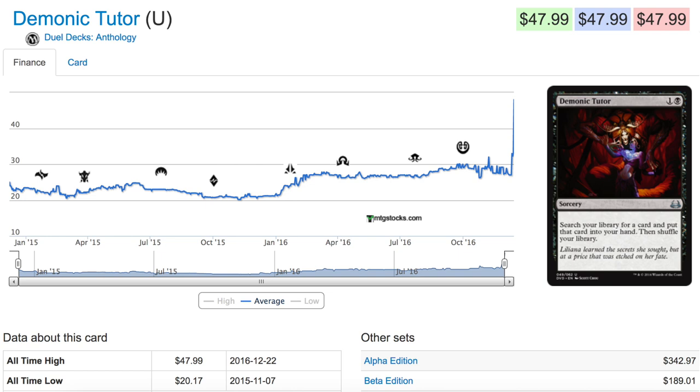The card we'll talk about today is Liliana's Demonic Tutor. Demonic Tutor is played in every single black EDH deck; it's played in Vintage too. It's an amazing card — one of the strongest cards in Magic: The Gathering history.